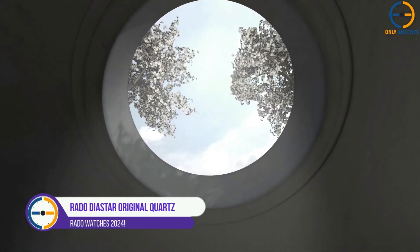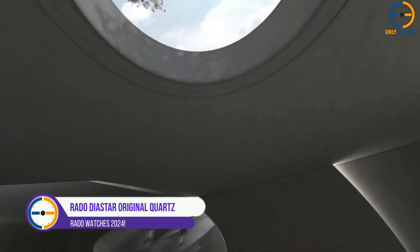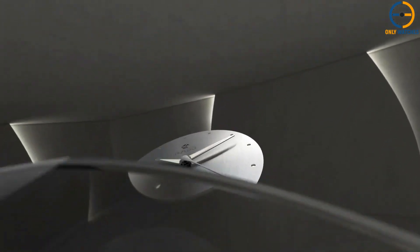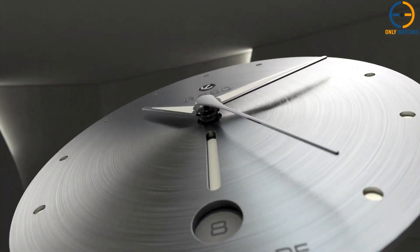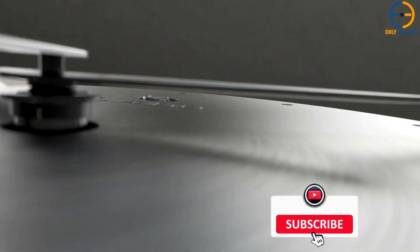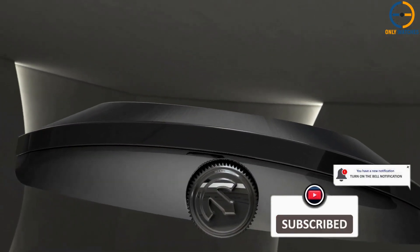Number 1: Rado DiaStar Original Quartz. First up, we have the legendary Rado DiaStar. Although this is a more contemporary version of the DiaStar, its distinctive and iconic design remains. The 1962 release of the scratch-resistant DiaStar by Rado was a watershed moment in the history of this watch.